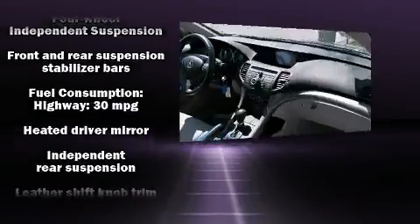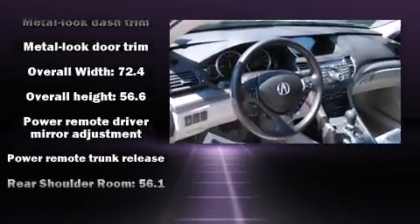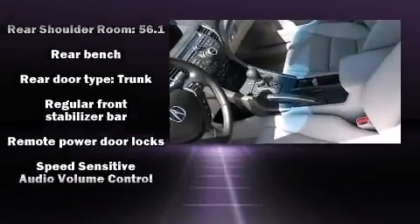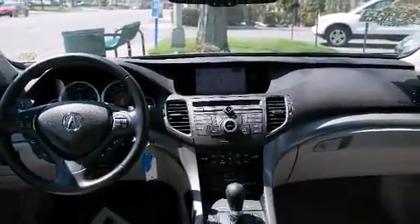Acura ensures the safety and security of its passengers with equipment such as brake assist, anti-whiplash front head restraint, and four-wheel disc brakes with ABS. This vehicle has achieved certified pre-owned status by passing Acura's comprehensive certification process, including a 150-point inspection.